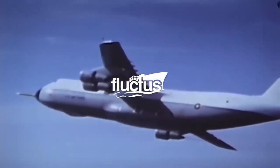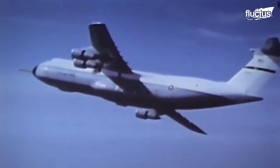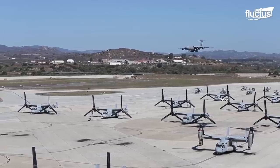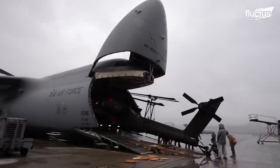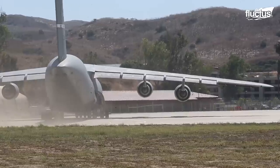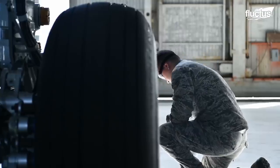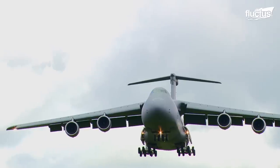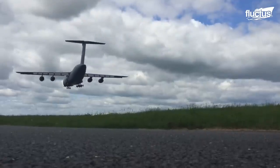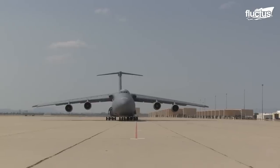Hello everyone, and welcome back to the Fluctus Channel. While the C-5 Galaxy is heaving a sizable fuel load, holding gigantic military helicopters or accommodating outsized cargo, there is one thing that bears the brunt — it is the landing gear of the aircraft. This episode is dedicated to revealing the interesting story behind the 28-wheel landing gear of the C-5 Galaxy.